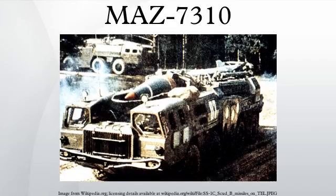The MAZ 547 version is a 6-axle variant, used as a transporter-erector launcher for the SS-20 Sabre.